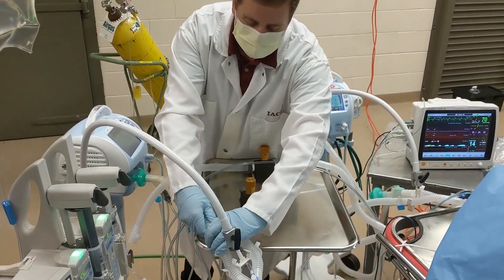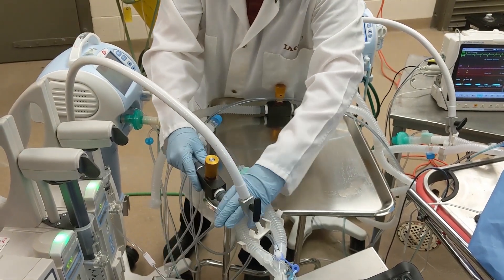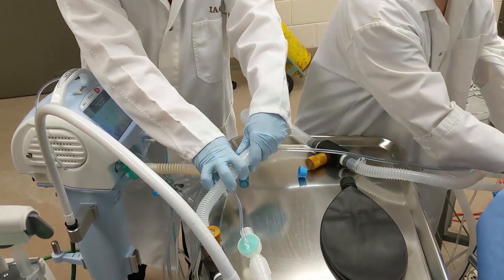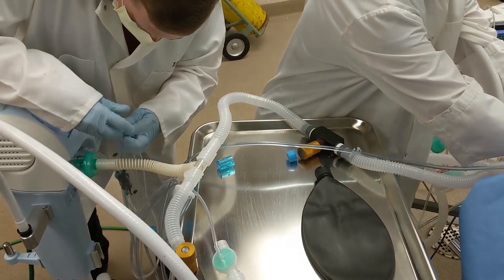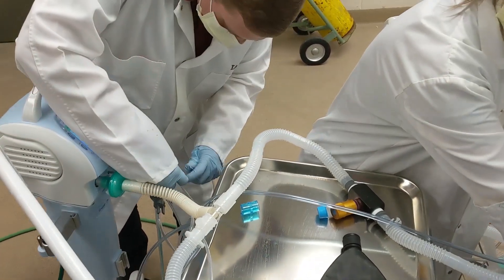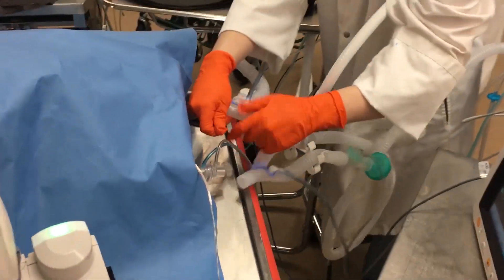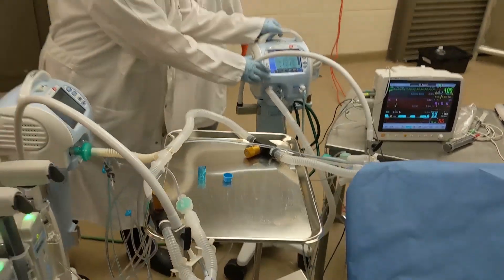The first step for combining the circuits is to place the remaining flow resistor in line with one of the pigs by removing the blue adapter. Now we are ready to connect both pigs to a single ventilator. The cap on the T-connector is removed and the second patient circuit is connected. Then, the external flow valves are connected via the Y-fitting to the ventilator. Another person then quickly connects the new patient circuit to the second pig. Both pigs have been successfully placed on a single ventilator.